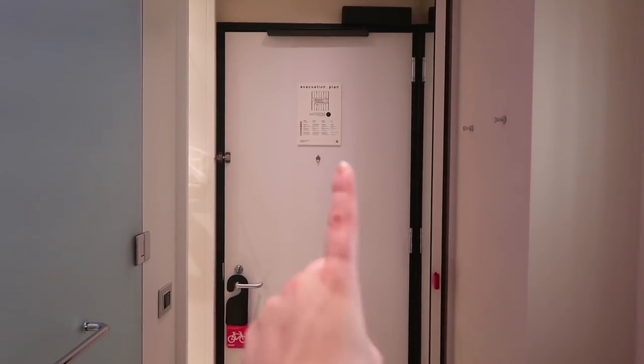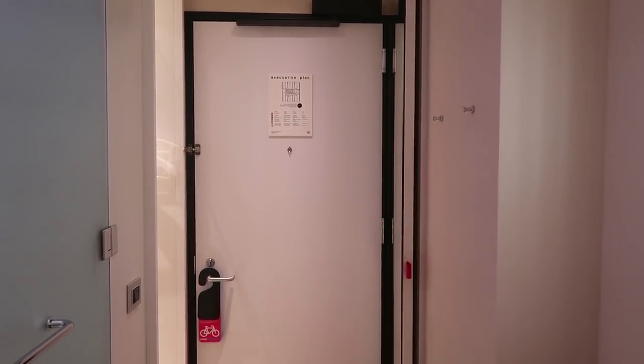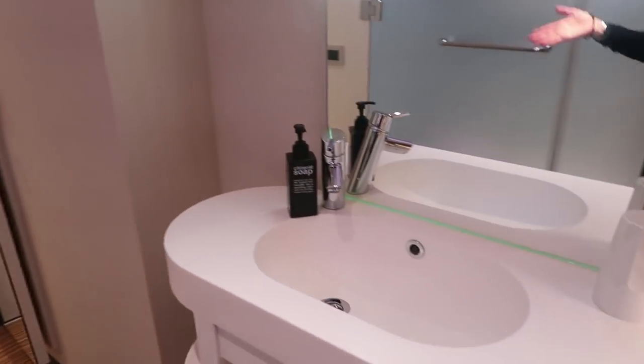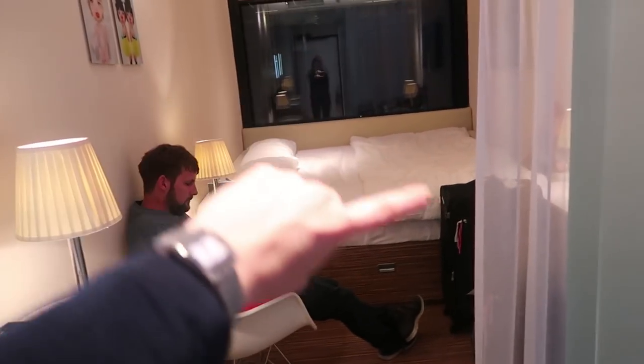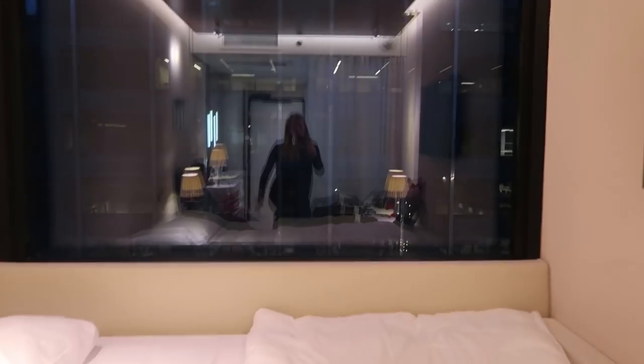So first things first, before we get it all messy I will show you what the room looks like. When you first walk in the door you have a cupboard on the left hand side and a cupboard on the right hand side with some spaces to hang some things. In this little glass room just here you have the shower and the toilet, and the basin is just out here. And then there's Nick and there's the bed.